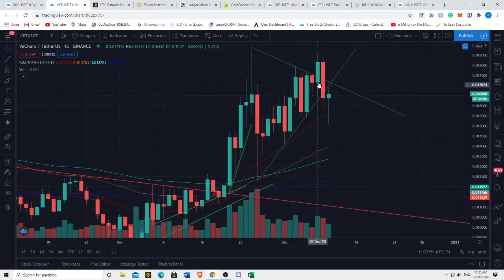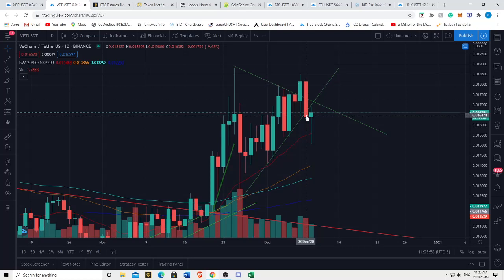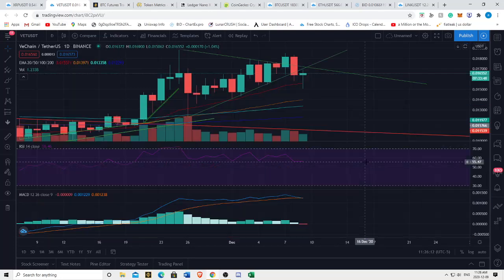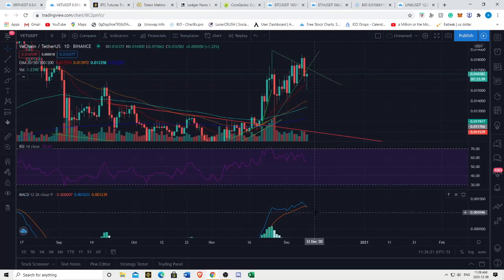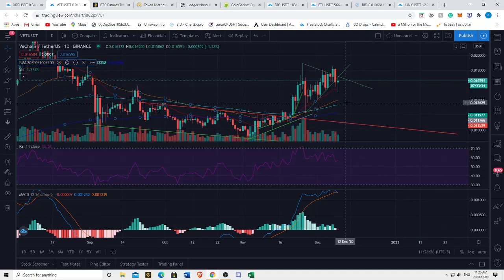Starting with VeChain - we broke out bullishly but it seemed to be a fakeout. We had a bearish engulfing candle and now we're moving to the downside. We're currently testing the 20 EMA on the daily. If we cannot hold above the 155 on VeChain, I think we're likely to see continuation to the downside. Looking at the daily RSI making lower highs - oh, is that a bearish crossover on the daily for VeChain? That could be.